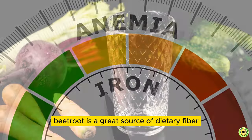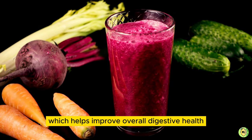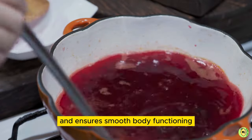Additionally, beetroot is a great source of dietary fiber, which helps improve overall digestive health and ensure smooth body functioning.